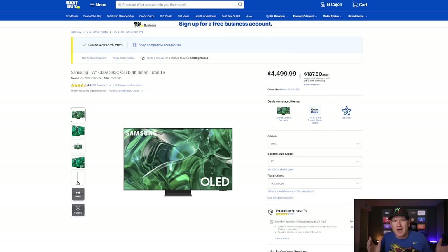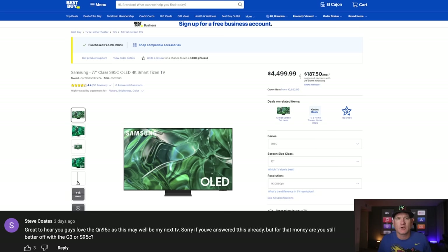Moving up in size and quality, we're going to talk about the larger 77-inch TVs and beyond. Steve Coates mentioned he liked that we enjoyed the Samsung QN95C — a great new QLED — but for the money, are you still better off with the LG G3 OLED or the S95C, which is the Samsung QD OLED? I think that's going to be something people are asking all year long. Two really good TVs, but different to a degree.